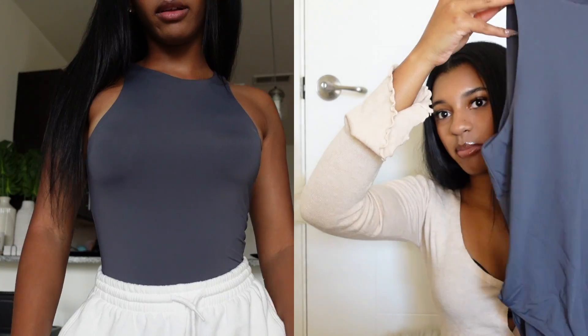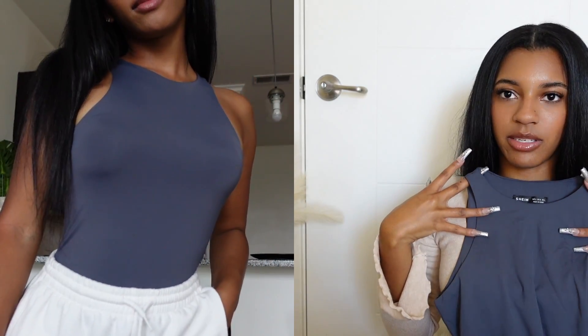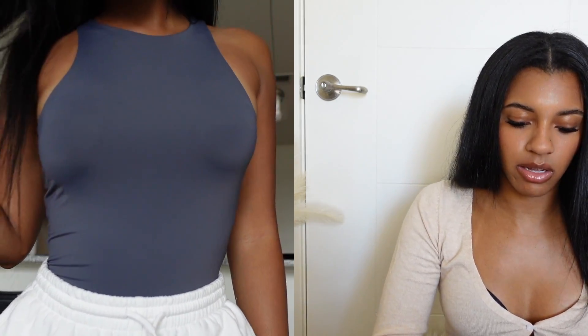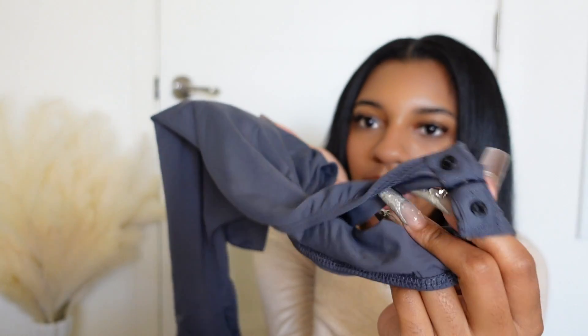It's like this bodysuit — a halter top style. It's a very soft, silky material. I could wear this with some jeans and Yeezys or sandals, whatever. The color really stood out — it's like this dark gray with a little buckle. Very cute, I got this in an extra small.